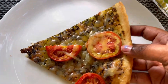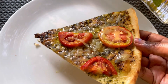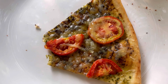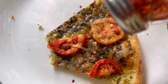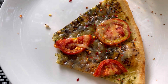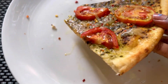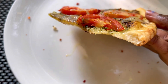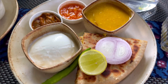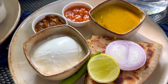Everything is add-on and it is a bit on the expensive side as I've mentioned, but you get really good options — starting from goa chorizo to sausages. It is a really cool selection of toppings which you usually don't get to find at other pizza joints.